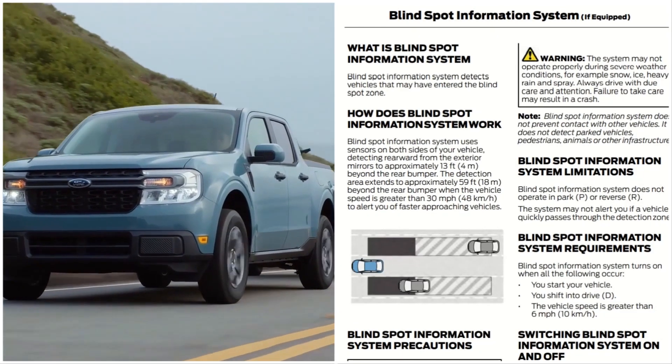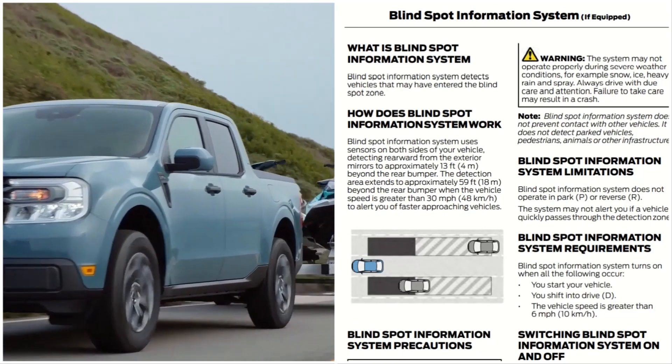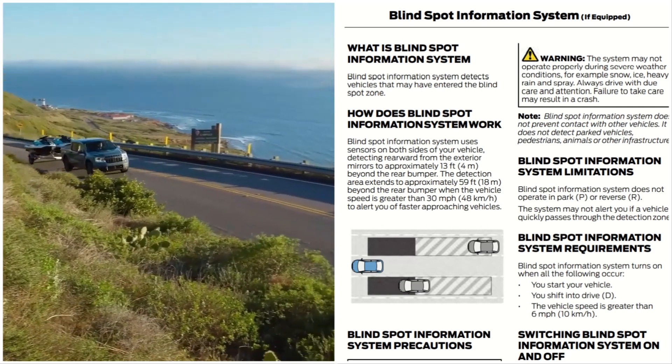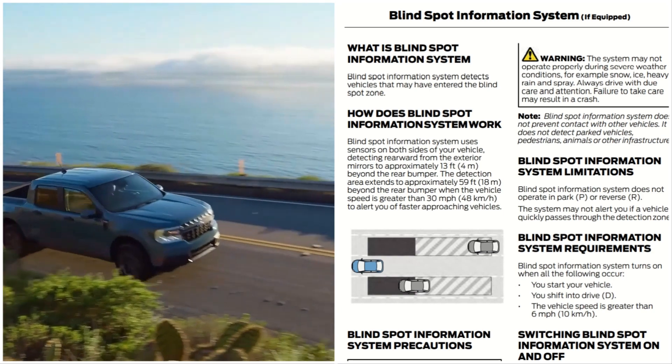2022 Ford Maverick Blind Spot Information System. What is the Blind Spot Information System? The Blind Spot Information System detects vehicles that may have entered the Blind Spot Zone.